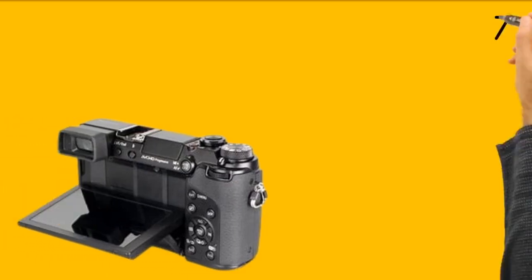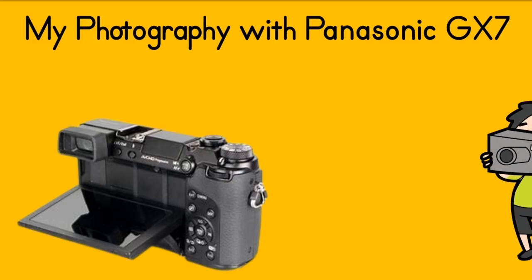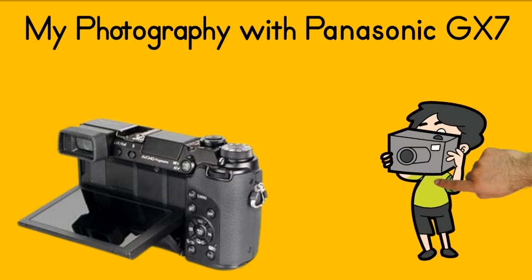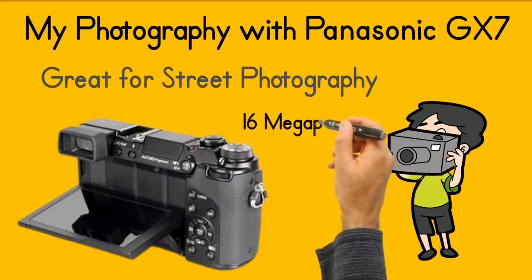Now we are looking at the Panasonic GX7 — a great little camera with a flip screen that shoots raw and JPEG. It's a great camera for street photography, as it's nice and small. These cameras are second hand and you can buy them for about 160 pounds.